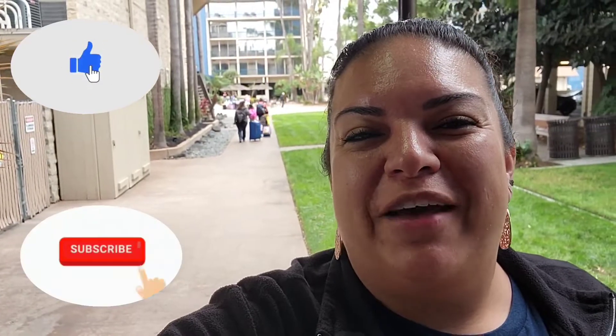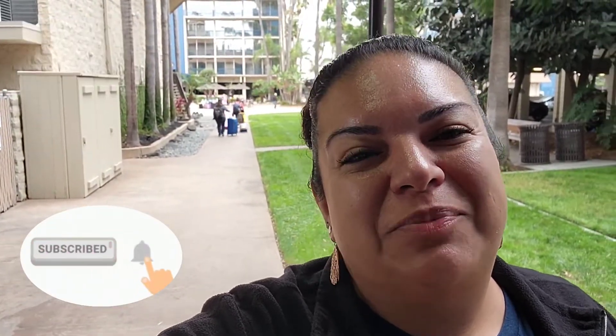If you're new to the channel, welcome — please hit that thumbs up, subscribe, and turn on the notification bell. You do not have to be a Wyndham member to book this hotel; you can book it through Hotels.com. Happy traveling!